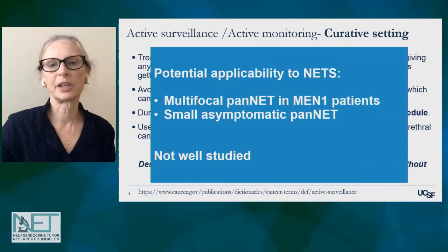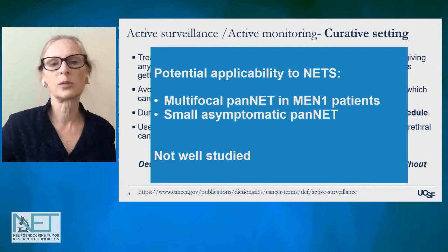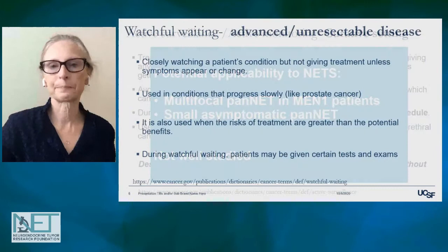What are some potential applications of this to NETs? A couple of areas rise to the top. One would be multifocal pancreatic neuroendocrine tumors in MEN1 patients, where we try to avoid a lot of surgery because we know they're at risk for recurrent or new tumors. Also, small asymptomatic pancreatic neuroendocrine tumors, where there's a growing body of data suggesting some of these can be watched and don't necessarily need to be removed — though I would acknowledge this is not yet well studied and additional studies are needed.